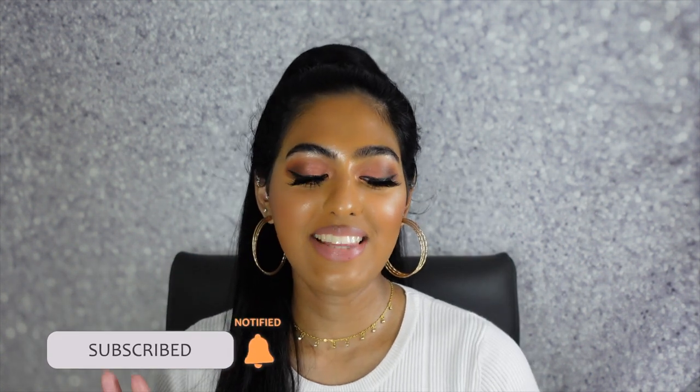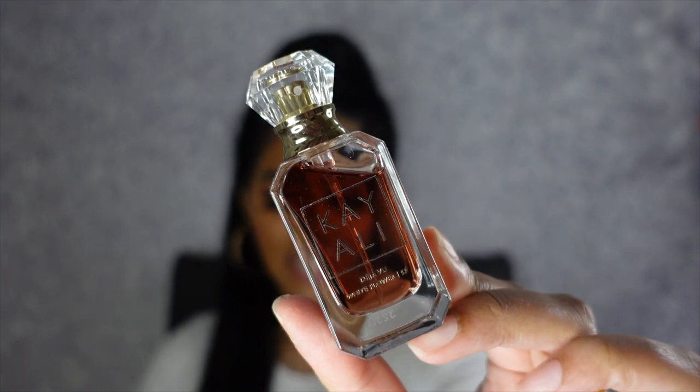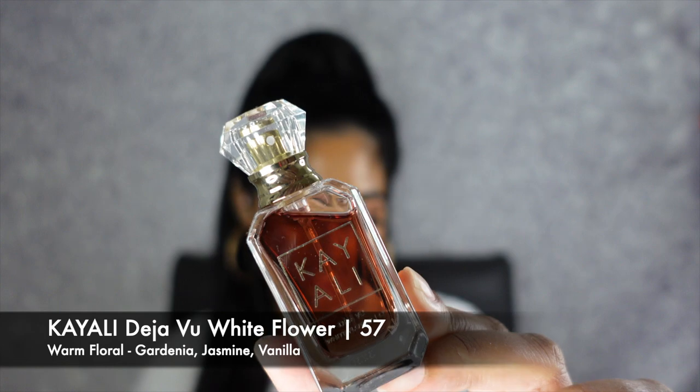The next scent is a Kay Ali scent — this is one of their mini scents. This is the Deja Vu White Flower number 57, a warm floral with gardenia, jasmine, and vanilla. I got the mini size just to try it out and I have to say this scent is okay — it's not one of my favorites, but it definitely has a really nice warm scent to it, which is perfect for the fall and the winter. However, I feel like this scent doesn't last as long on me as I wanted, but it still has a very nice, distinct, beautiful scent.